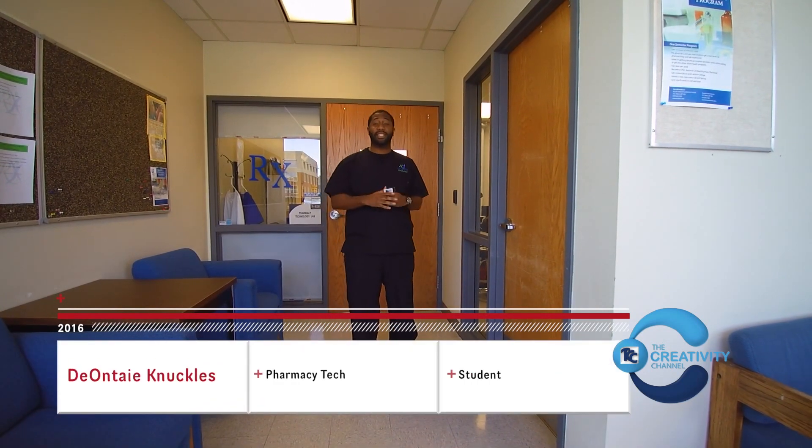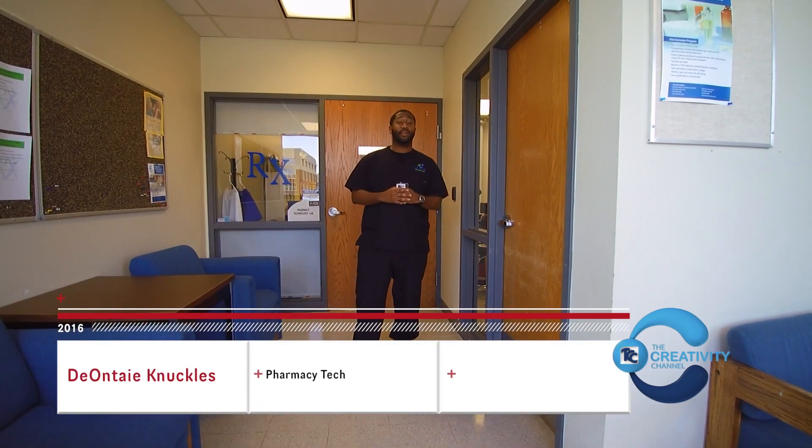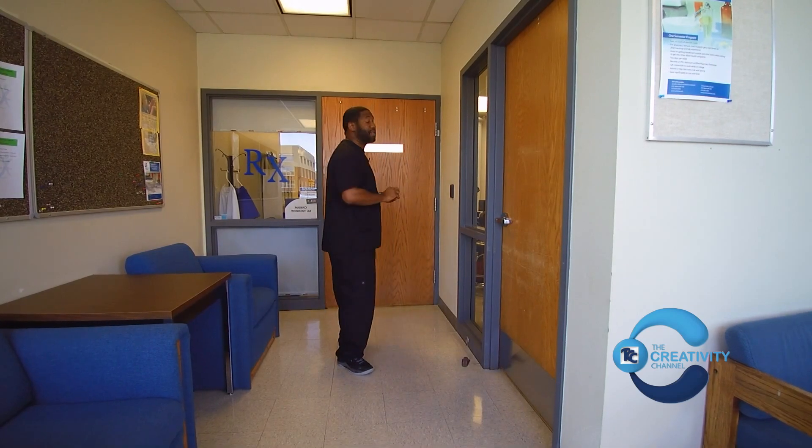Hello viewers, my name is Deontay and I'm here to take you on a tour for the pharmacy technology program here at Tulsa Community College. Just follow me into the lab and let me show you how everything works.